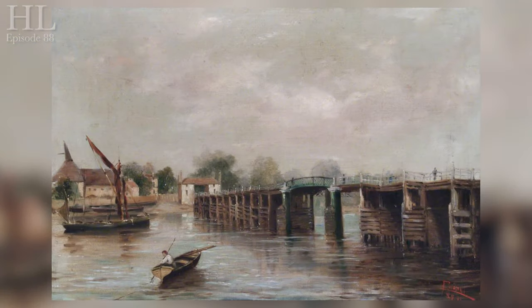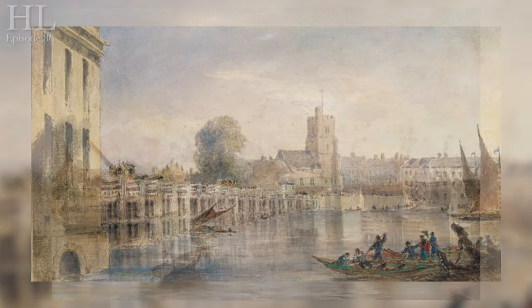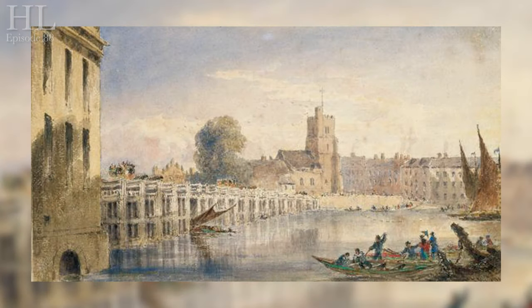The original bridge was constructed of wood in 1729 with 26 arches, not the five as we see now. We mentioned in a previous video that Westminster Bridge was the second bridge built across the Thames after London Bridge — well, that is true, it was the second in central London. But Putney Bridge, or to be correct, Fulham Bridge as it was first called, was the second bridge after London Bridge to be constructed on the river itself.